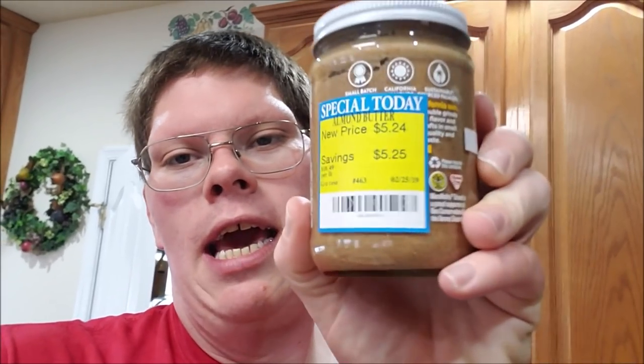The ingredients are just dry roasted almonds, organic evaporated cane sugar, palm oil, and sea salt — no hydrogenated oils like regular peanut butter has. The only downside is the price; almond butter costs about five times what regular peanut butter does. But if you're lucky you can find it on sale — I got this at Harris Teeter for basically half price: originally $10.49, I paid $5.24.